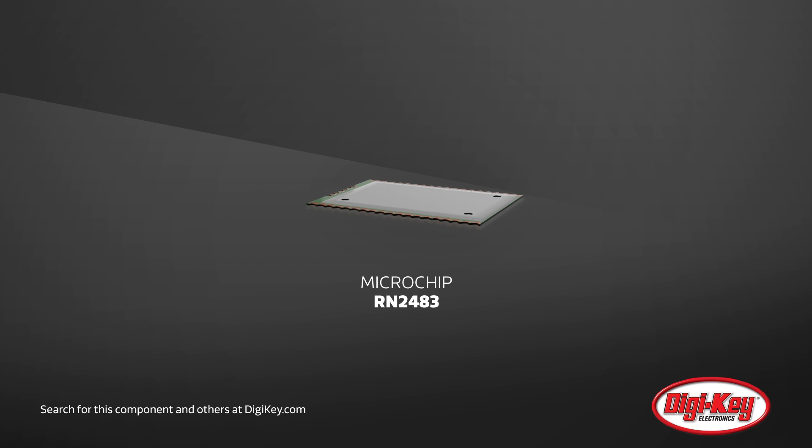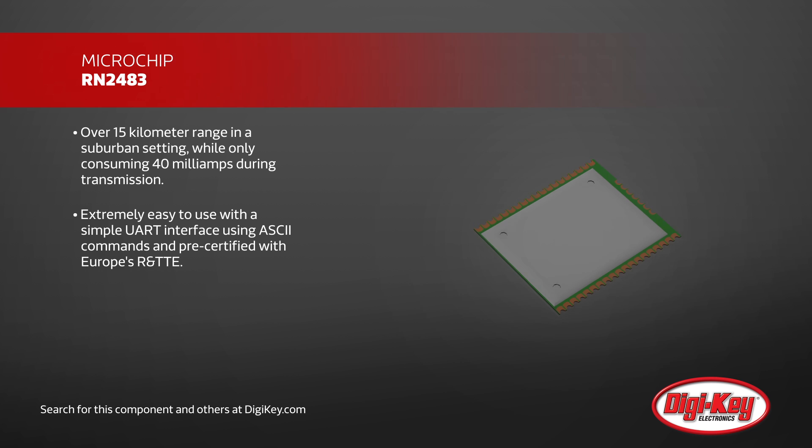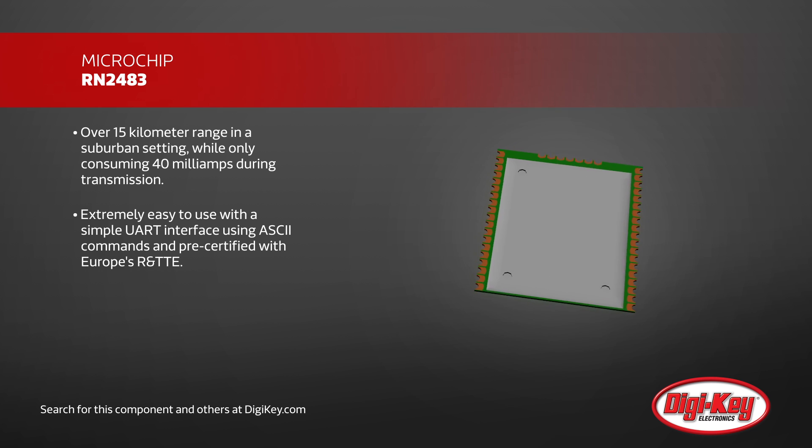Microchip's RN2483 is a long-range, low-power transceiver. Long-range in this case means over 15 kilometers in a suburban setting while only consuming 40 milliamps during transmission.